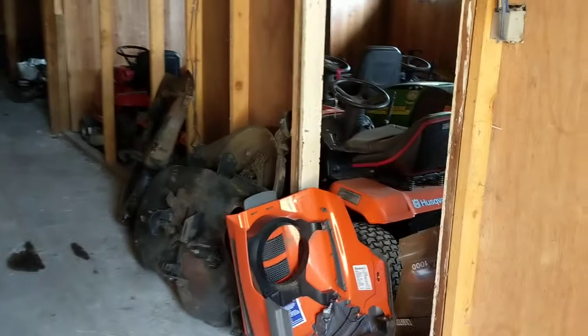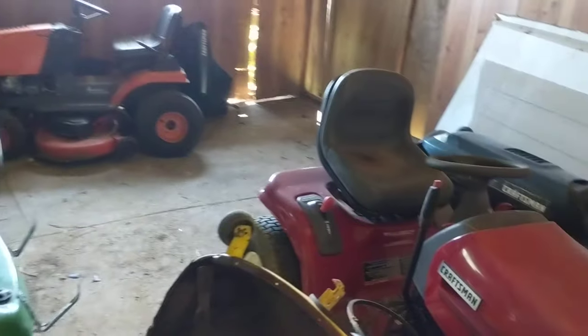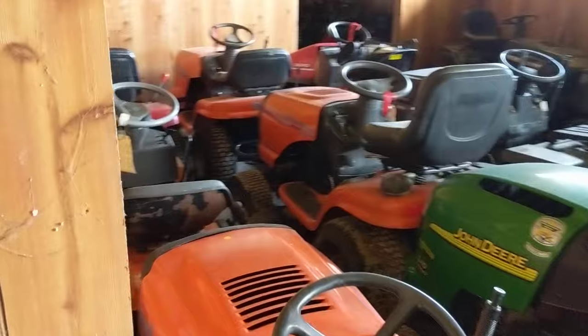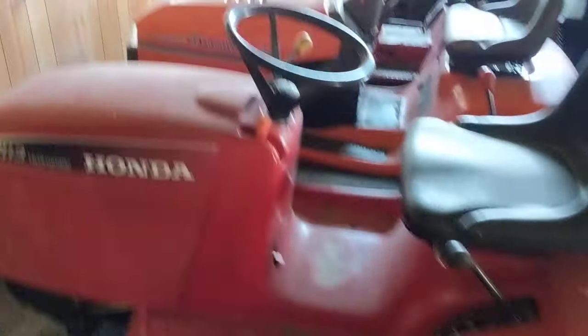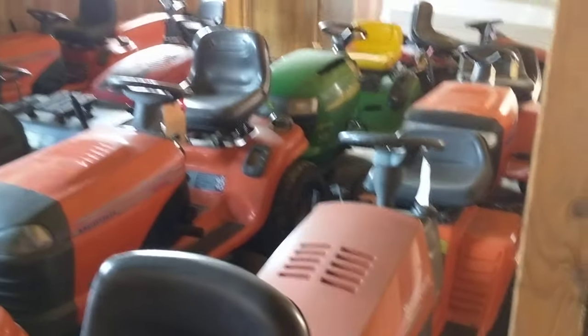So, we went to a sale and we picked up some lawn tractors — we got two dozen lawn tractors. These were a buy-them-all or buy-none deal, so we couldn't pick and choose which ones we wanted; we had to buy them all. It took us the better part of three weeks to get them transported to the barn, which is just outside the shop, and we finally got them all together.